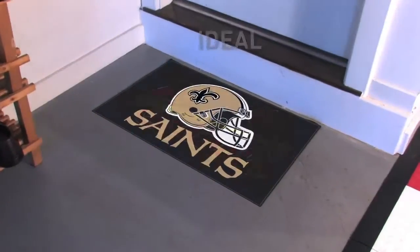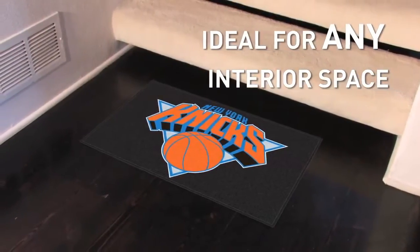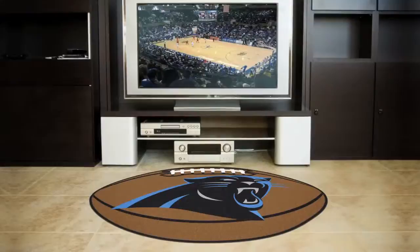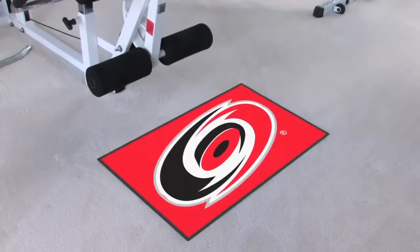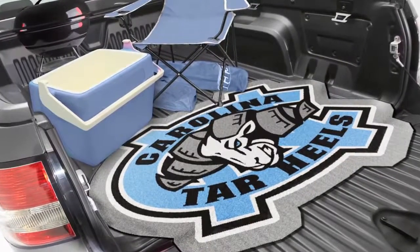Stylish design means they're ideal for almost any interior space, from entryways to hallways, in front of the fireplace, big screen TV, or in the game room or kids room. These rugs can even be rolled up and brought to the big game, adding some fantastic team style to your next tailgating party.